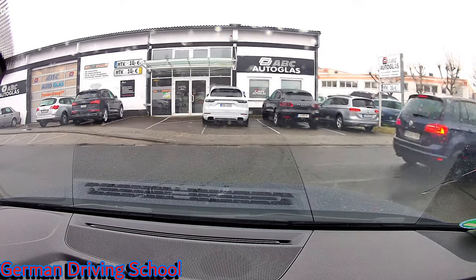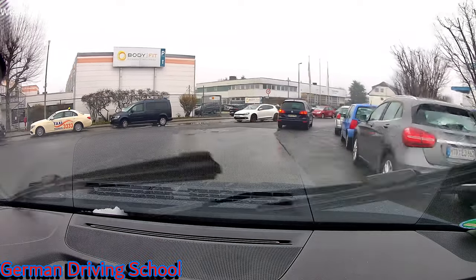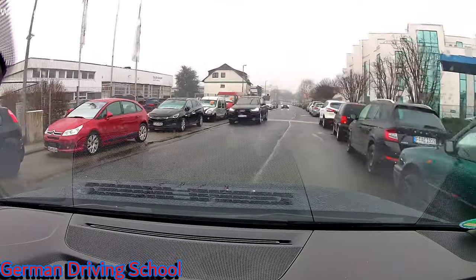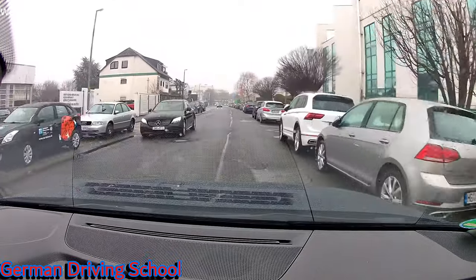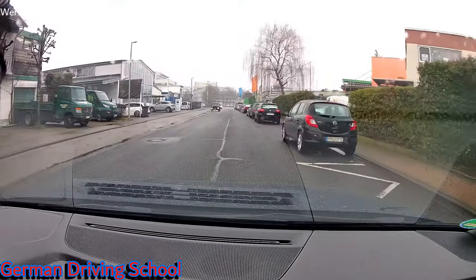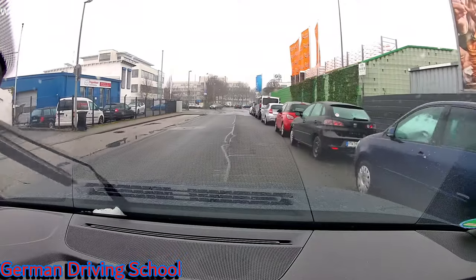We are leaving the private property of TÜV in Hofheim to the right side and then we turn right again. The student set the wiper setting to automatic mode — the wiper adjusts automatically to the rain. If there's a lot of rain it goes quicker, and if the sensor doesn't get hit much by raindrops then it doesn't wipe as often.